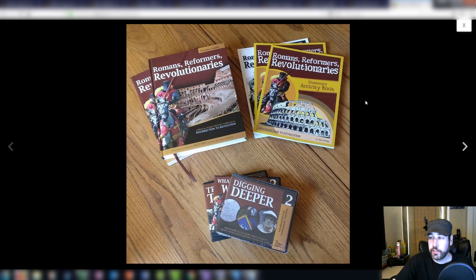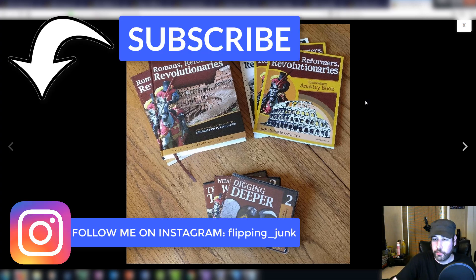That's going to do it for this video. I want to thank everybody for watching — make sure you hit that like button. I try to watch as many haul videos from other resellers on YouTube as I can, because that's some of the greatest knowledge. I probably would have passed up on the homeschool books if I hadn't seen someone else buy them. The more you see other people buying stuff, the more it starts clicking in your brain and you'll spot it at garage sales. Thanks for watching — this has been Wick, until next time.